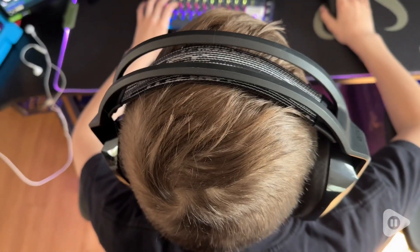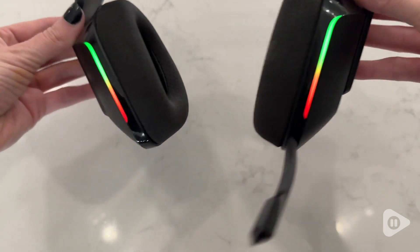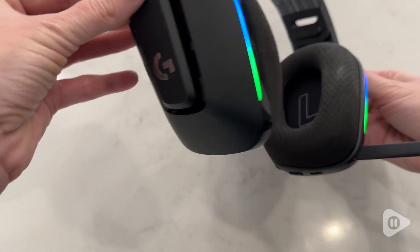He of course loves the LED feature on the front. They're very lightweight and stretchy so he's just been really happy with them. He went with the black headset and the lighting can be personalized, so he's been having a lot of fun with that.